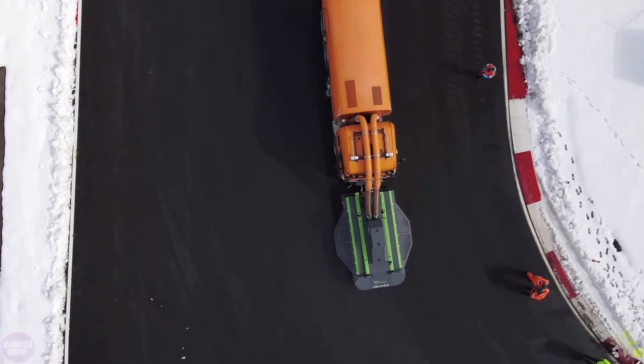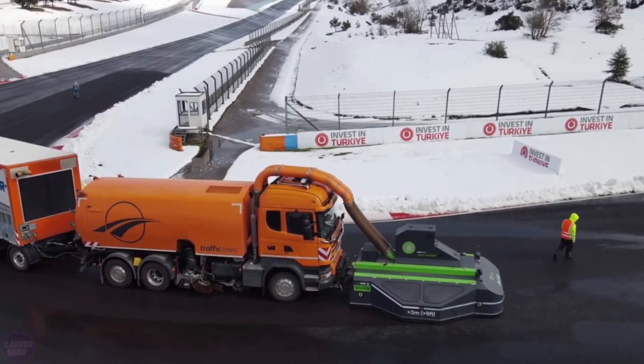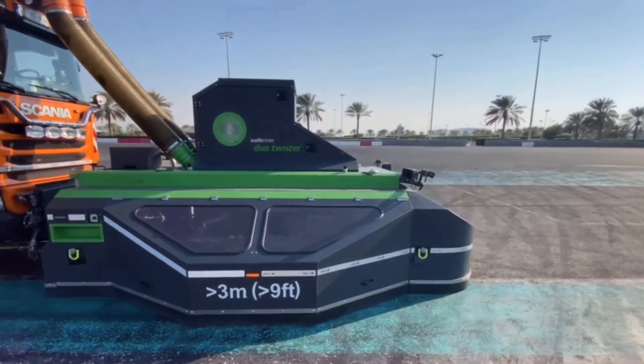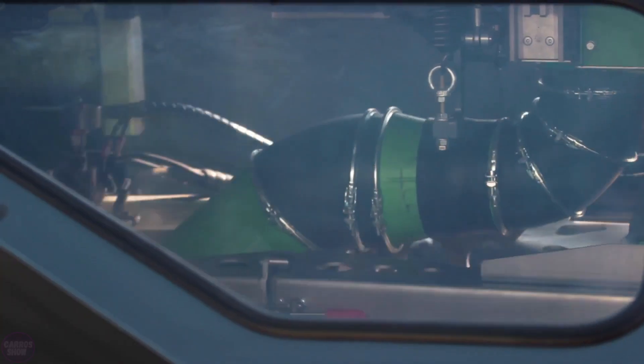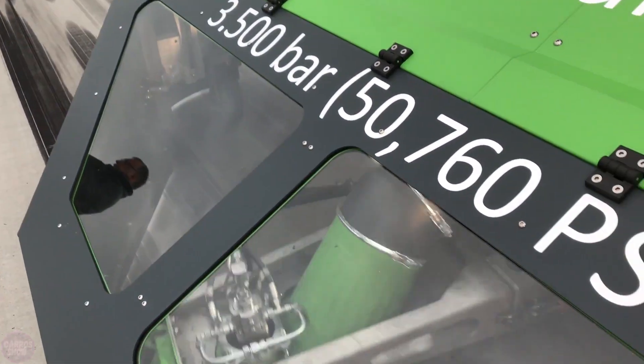Fans of Formula One can often see these amazing machines between races. The track is cleaned using a powerful water jet, which allows the surface to dry quickly without damage. A working width of up to four meters makes it possible to work as quickly as possible, and the patented suction system saves time and money.